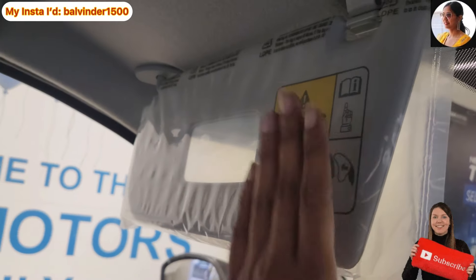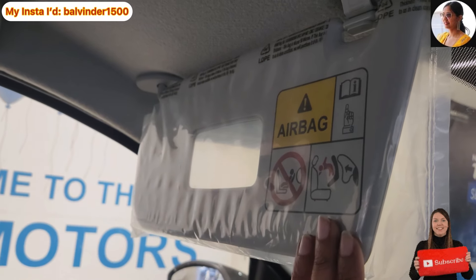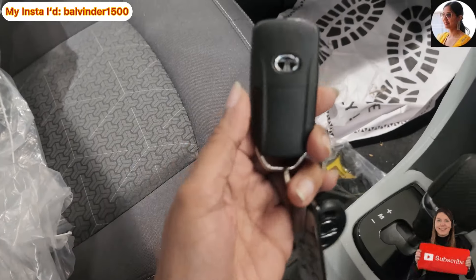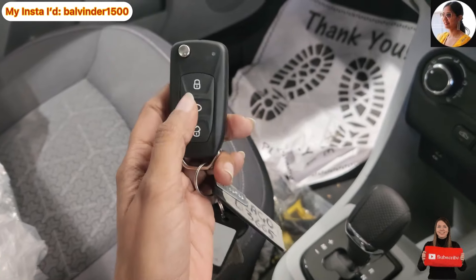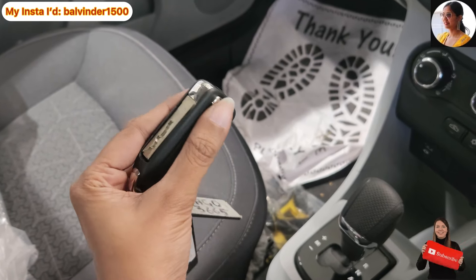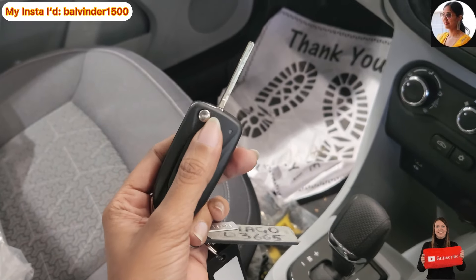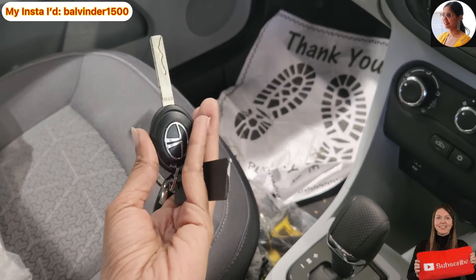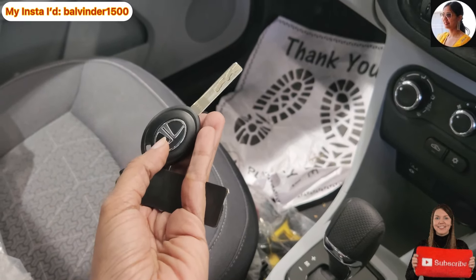Safety perspective se dual airbags ka option provide kiya gaya hai. Is car ki smart key mein Tata logo dekhne ko milta hai. Lock, follow-me-home lamp aur unlock ka option available hai. Is smart key mein manual key bhi embedded hai — button press karke aasaani se nikaal sakte ho.